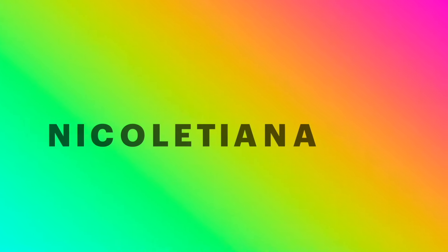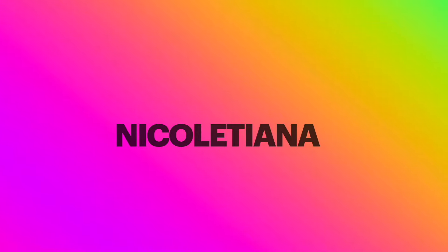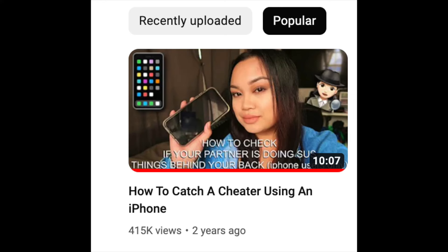Hey guys, welcome back to my channel. My name is Nicole. As you can see from the title, we are doing a part two. If you haven't already watched my very first 'how to catch a cheater using an iPhone' video — that video is my most popular video. Got a lot of crap on that video, but hey, this world is wild. Anyways, we have to do a part two. This video is for entertainment purposes only. I'm not telling you to hack people's phones — this is not a hacking video.